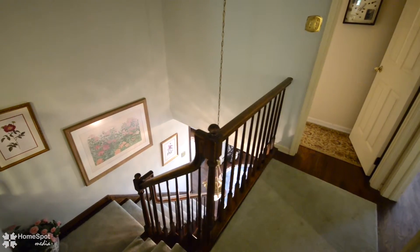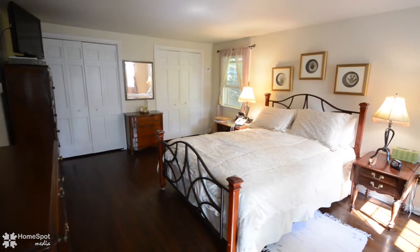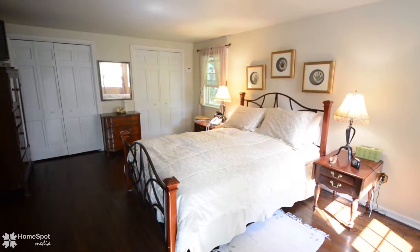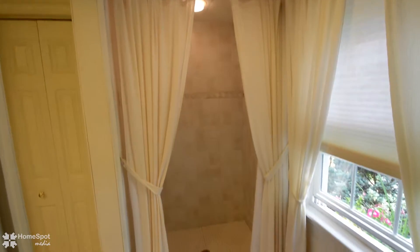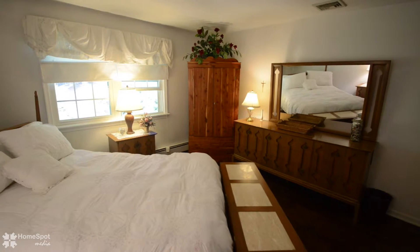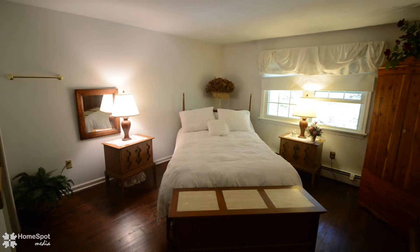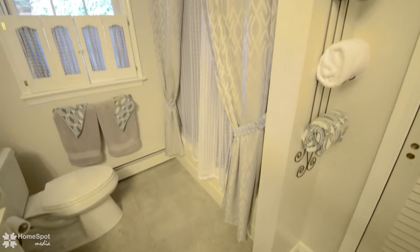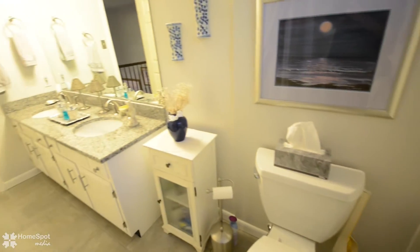Stroll up to the upper level to be greeted by five nice sized bedrooms, including a complete guest suite with a full tiled bath, three large family bedrooms, and an oversized master bedroom suite with dual closets and a fully tiled and updated master bath with a walk-in shower, private commode and a dressing area. This floor is complemented with a gorgeously updated family bathroom with granite top vanity and dual sinks.